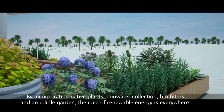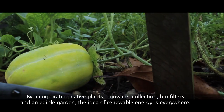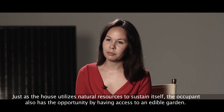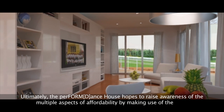For the Perform Dance House, the exterior deck is as important as the interior. By incorporating native plants, rainwater collection, biofilters, and an edible garden, the idea of renewable energy is everywhere. Just as the house utilizes natural resources to sustain itself, the occupant also has the opportunity — by having access to an edible garden.